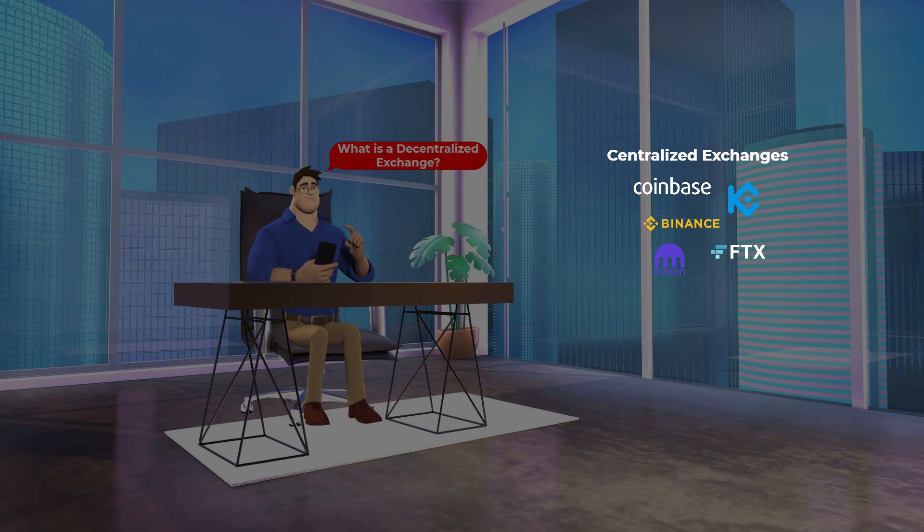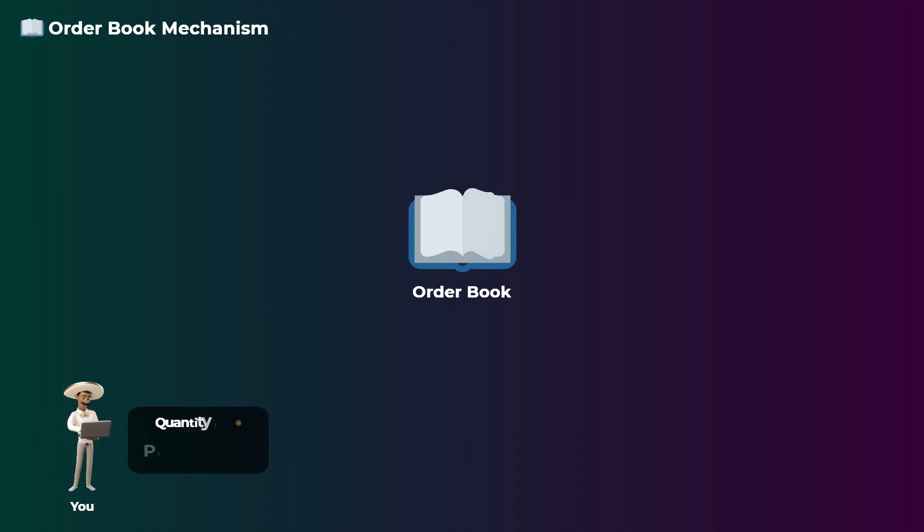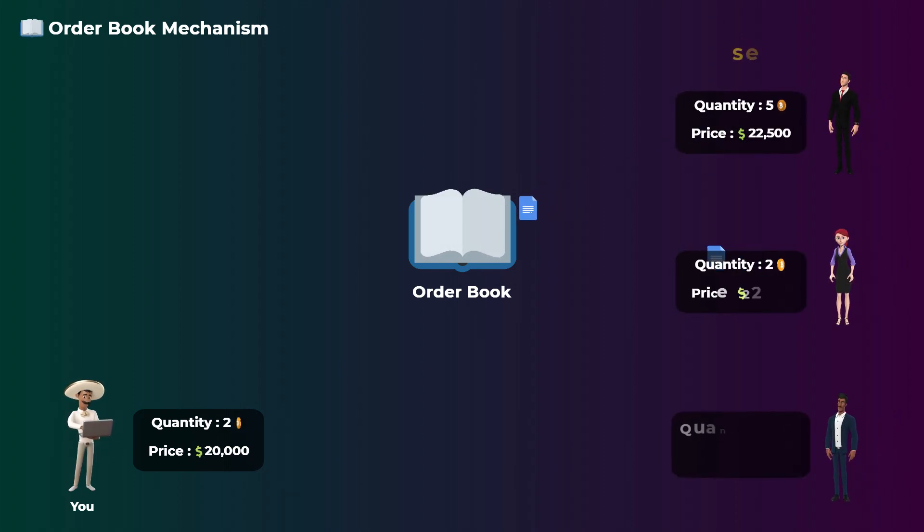Centralized exchanges use a mechanism called the order book mechanism. When you want to buy Bitcoin, for example, you make an order and state how much you want to buy and the maximum price you are willing to pay. Sellers make orders stating how much they want to sell and the minimum price they are willing to accept. The list of all these buying and selling orders is called the order book, and a trade is completed when an order from a buyer is matched with an order from a seller.